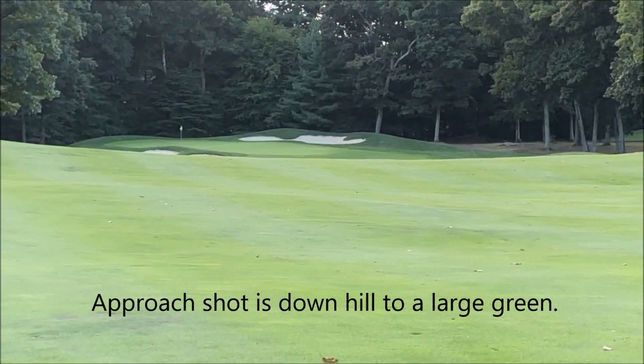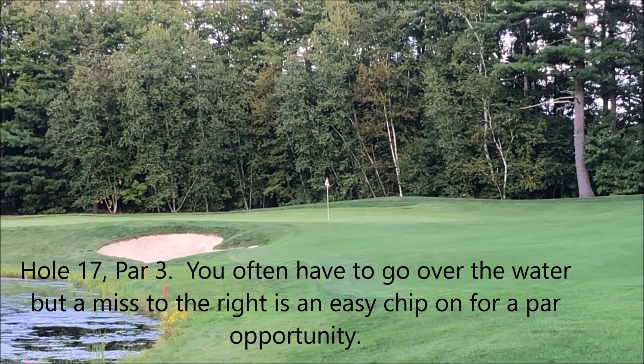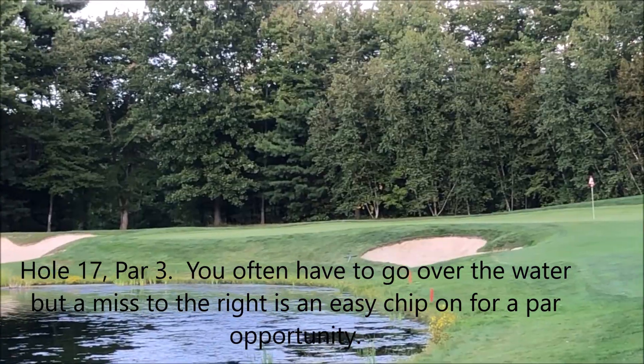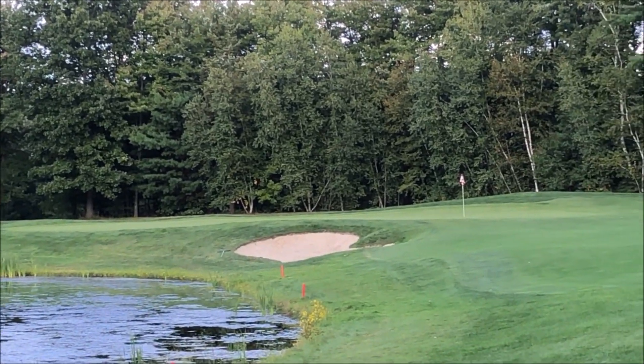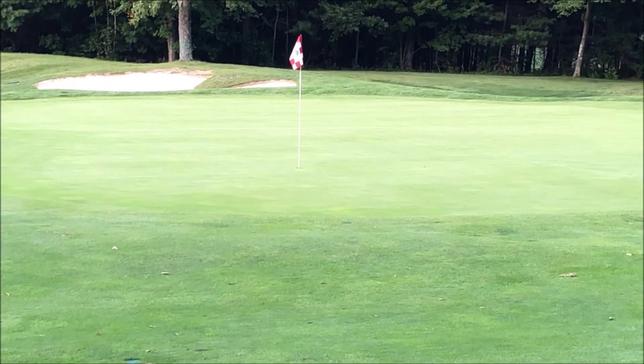Once you go over that hill, you can see the green over there on the left. This is the 17th hole — it's a par three, only about 100 yards to the pin from here. Sometimes the pin is back — it's a big green. Sometimes it's over to the left; today it's over to the right. A lot of people end up over here on the right and you'll likely still par it.